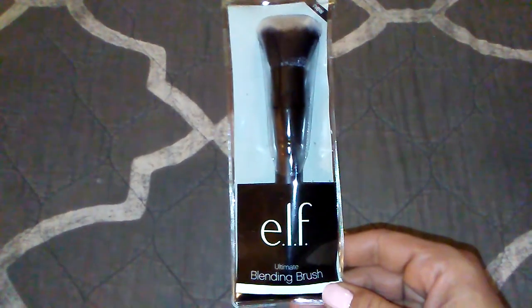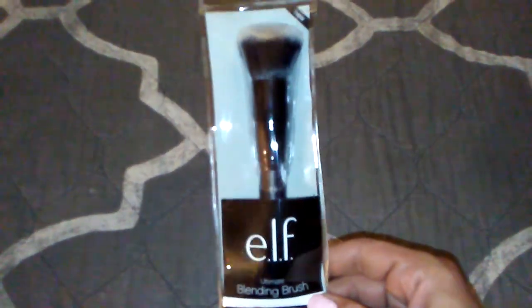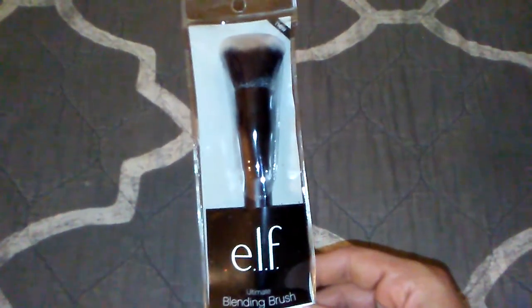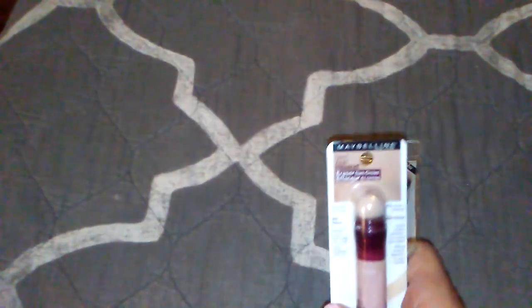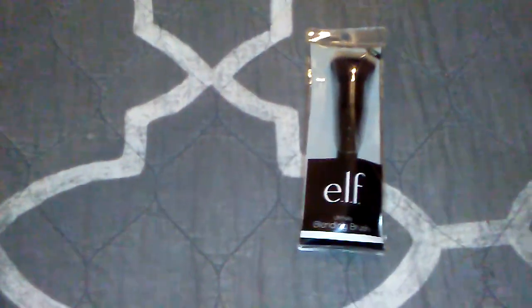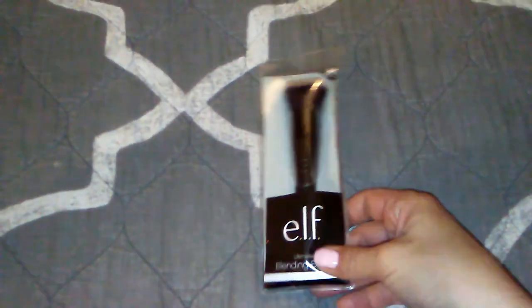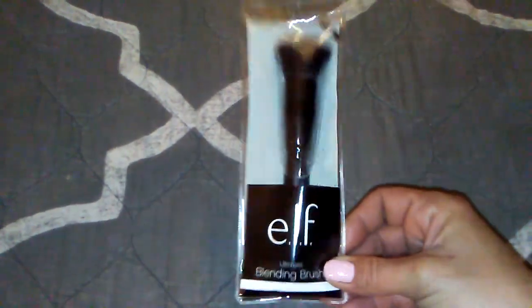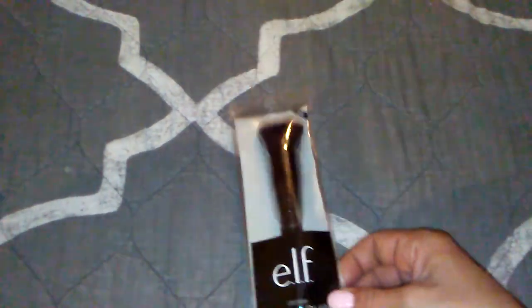The e.l.f. blending brush — six bucks. Another product I've repurchased for like the third time. I've bought this for like three years, I love it. I've tried the It Cosmetics Bye Bye Under Eye — it's $28 a tube — and I don't like it. The Maybelline one is awesome, and so is this brush. Six bucks, Target.